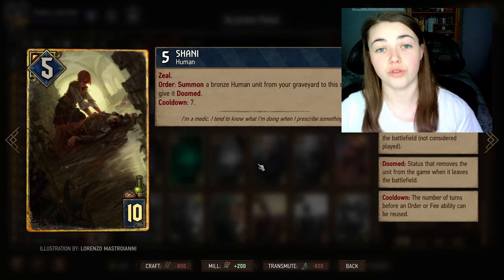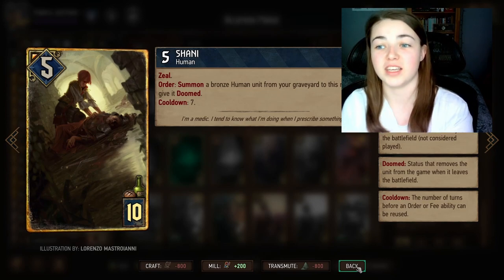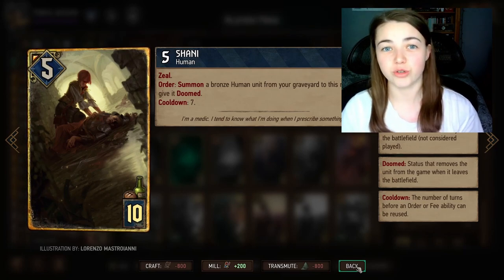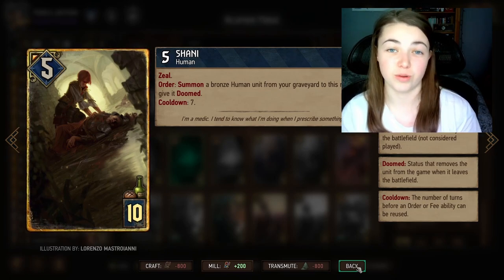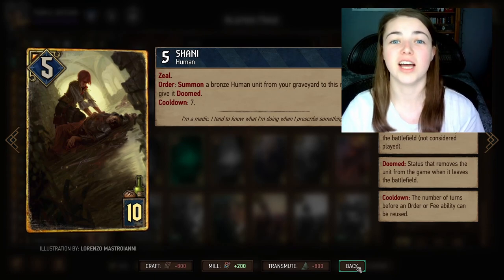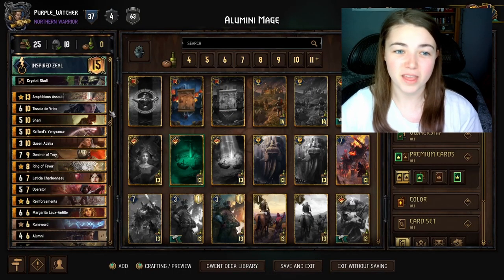Another great card is Sharni. She summons a bronze human unit from the graveyard to the same row she's on. For example, we can bring back the students we buffed up in round one and use their damage or boost. In round one we never actually click the students' order ability, because using it stops their Patience going up. So Sharni lets us bring them back from the graveyard and actually use that eight, nine, or ten damage or boost we built up.